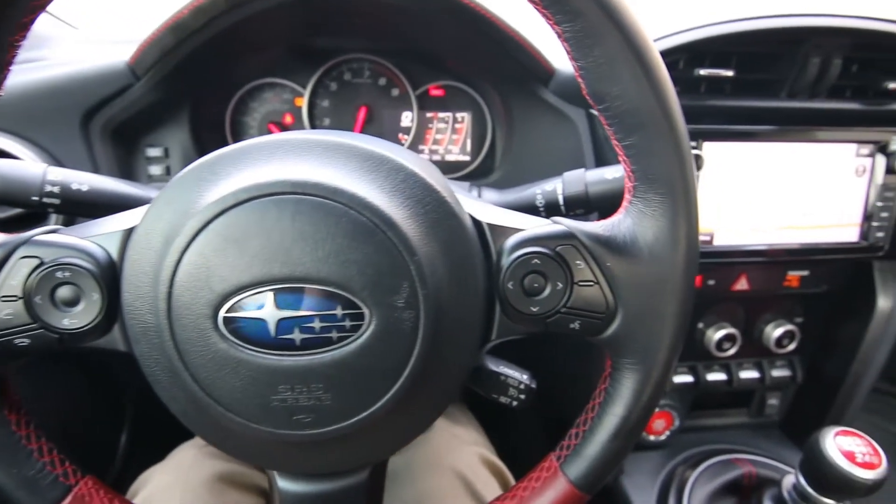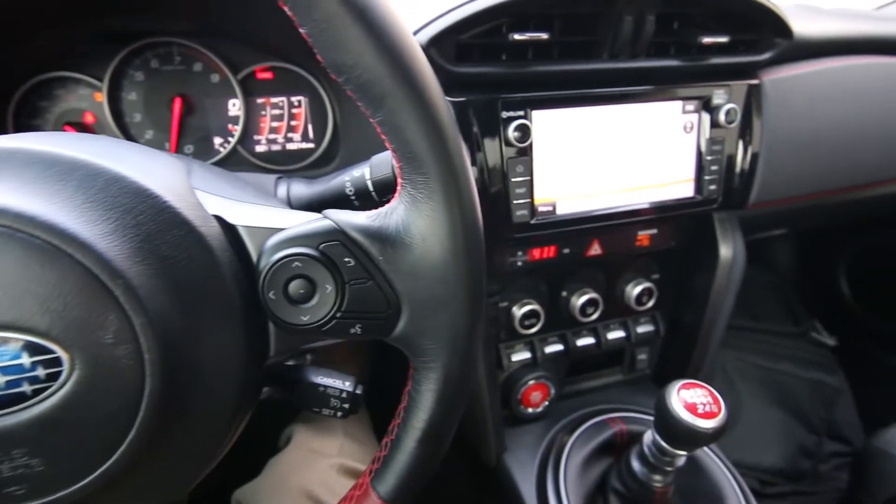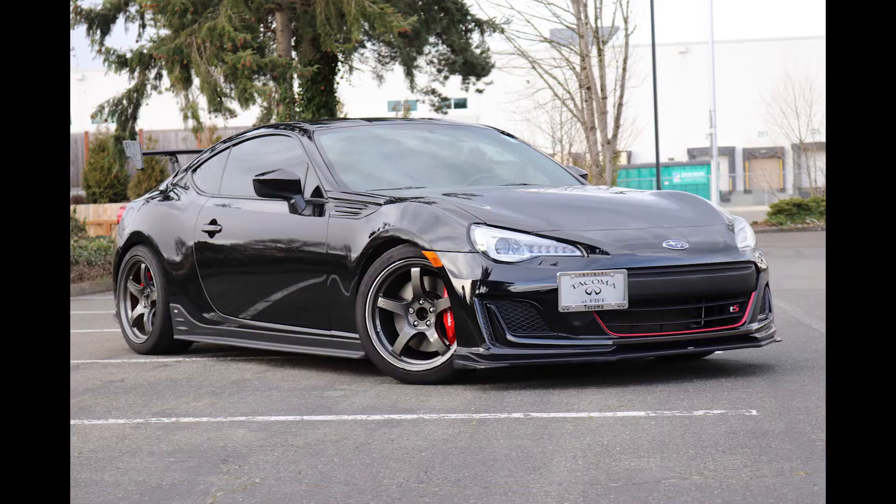Hello, Joe here from Infinity of Tacoma. I have something special for you — this really rare 2018 Subaru BRZ TS.